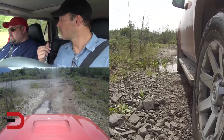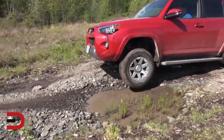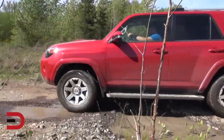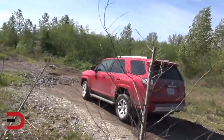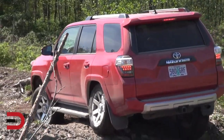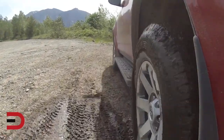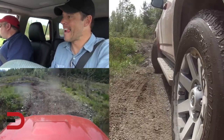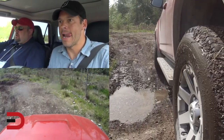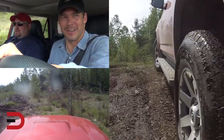This is some deep terrain right here — that's the suspension articulation I was talking about. I'm guessing I have a wheel probably up in the air. Watch this rock over here — straighten out now, real slow, stay straight, and as we come out go left. The sound you heard was just the trailer hitch.